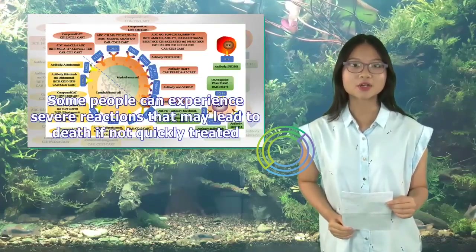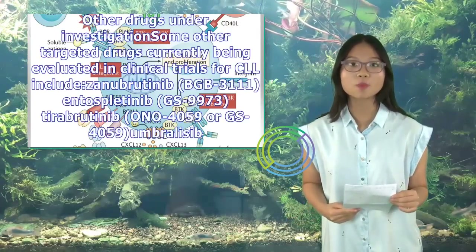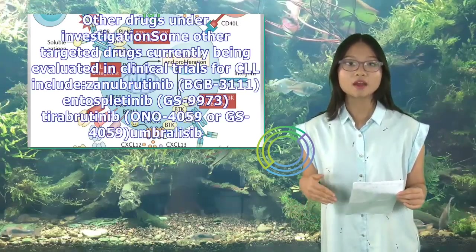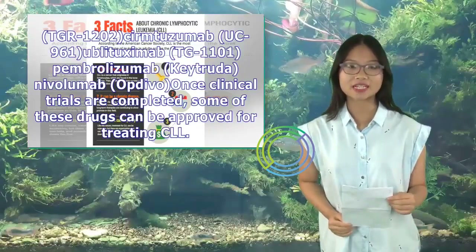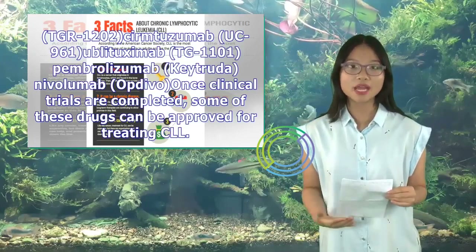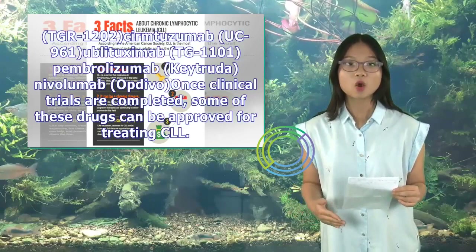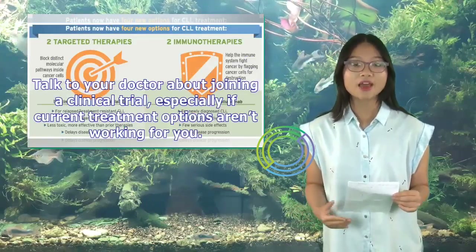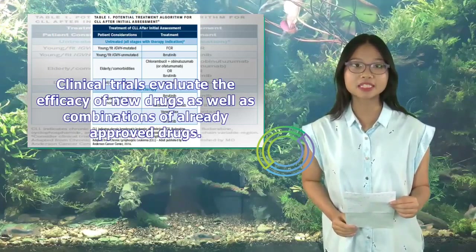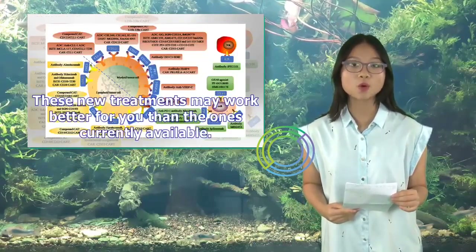Other drugs under investigation: Some other targeted drugs currently being evaluated in clinical trials for CLL include zanubrutinib (BGB-3111), spebrutinib (GS-9973), tirabrutinib (ONO-4059 or GS-4059), umbralisib (TGR-1202), cirmtuzumab (UC-961), ublituximab (TG-1101), and pembrolizumab (Keytruda). Once clinical trials are completed, some of these drugs can be approved for treating CLL. Talk to your doctor about joining a clinical trial, especially if current treatment options aren't working for you, as clinical trials evaluate the efficacy of new drugs as well as combinations of already approved drugs, and these new treatments may work better for you.